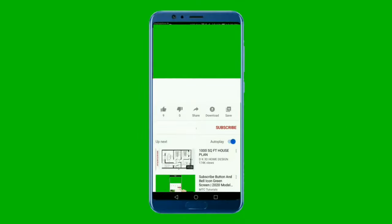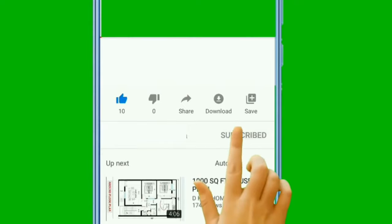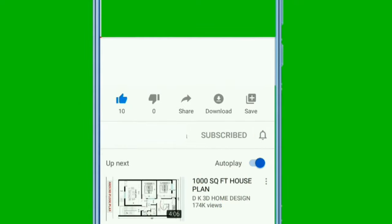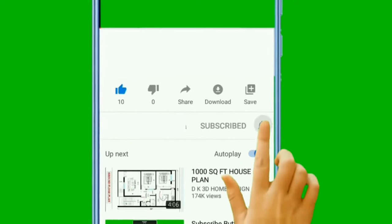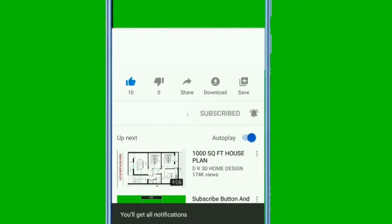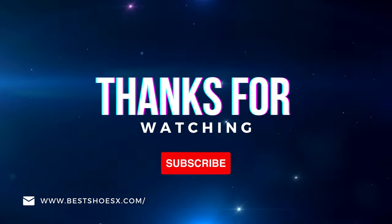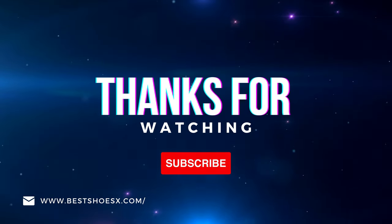If you found this video helpful, please give it a like, share it with your friends, and leave us a comment with your thoughts or any questions you may have. Don't forget to subscribe to our channel for more videos on the best shoes for all your needs. Thanks again for watching, and we'll see you in the next video.